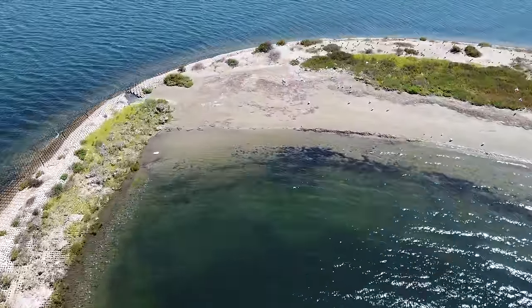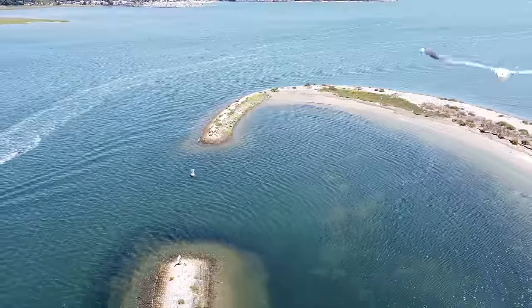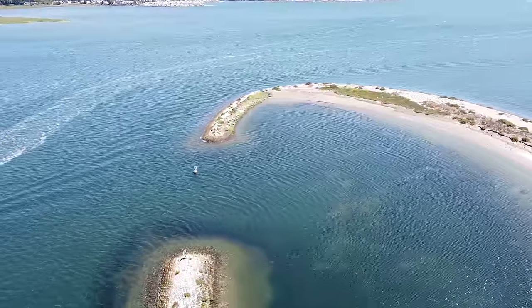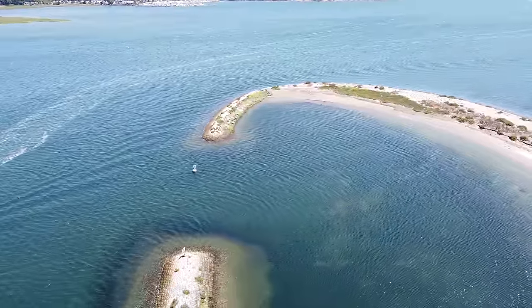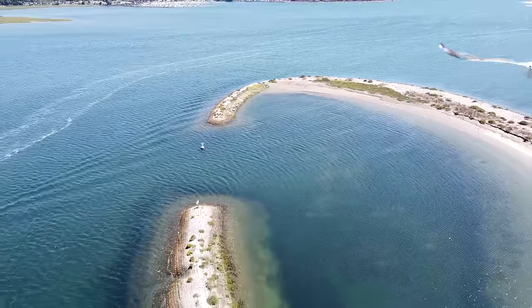Nowadays it appears the island is a popular hangout for birds, including at least one seagull who decided he was going to fight my drone. Since this is his home and I don't want to cause him any trouble, I'm going to go ahead and bring the drone back in.